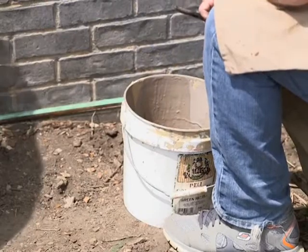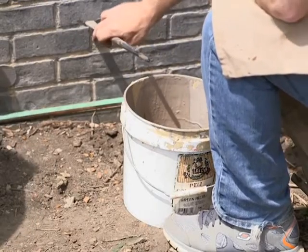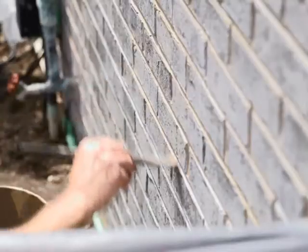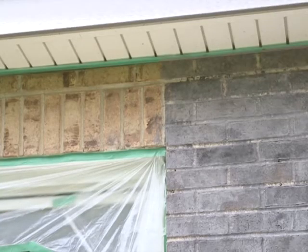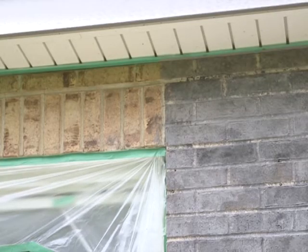To create the stain, most contractors layer together colors. Unlike paint, brick stain penetrates the pores of the brick, so it doesn't peel. Brick staining also costs less and creates less mess than brick resurfacing.